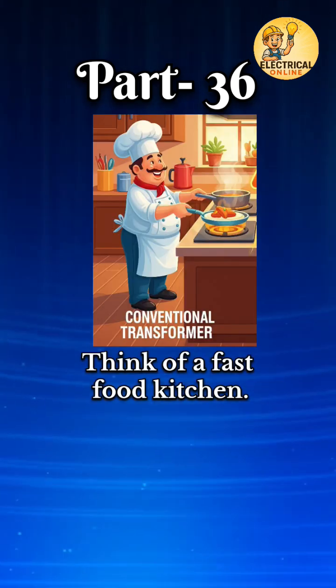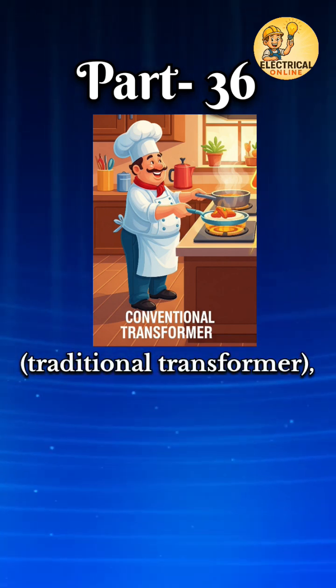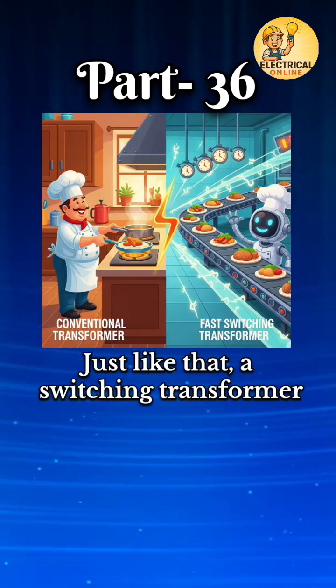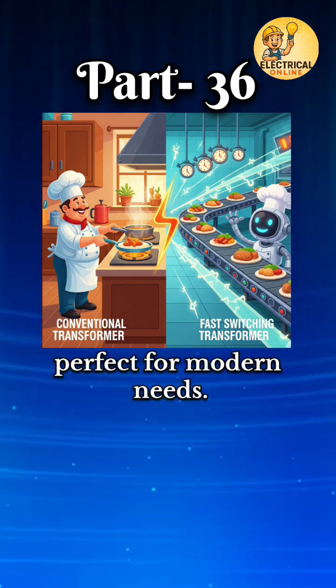Think of a fast food kitchen. Instead of cooking slowly like a home kitchen — a traditional transformer — it prepares many meals quickly and efficiently using machines and timers, switching. Just like that, a switching transformer delivers power fast and efficiently, perfect for modern needs.